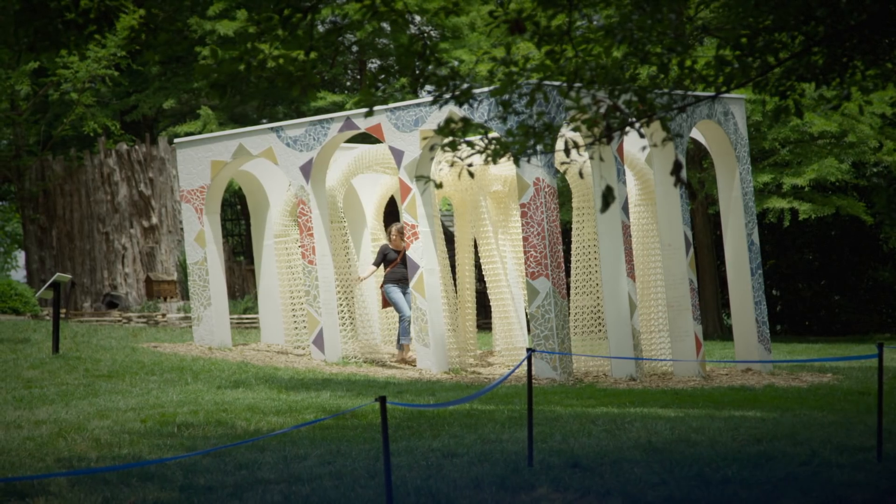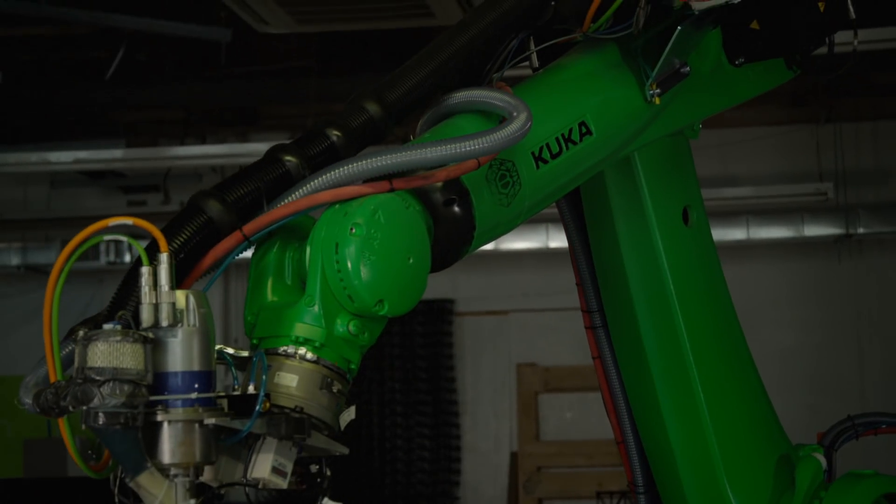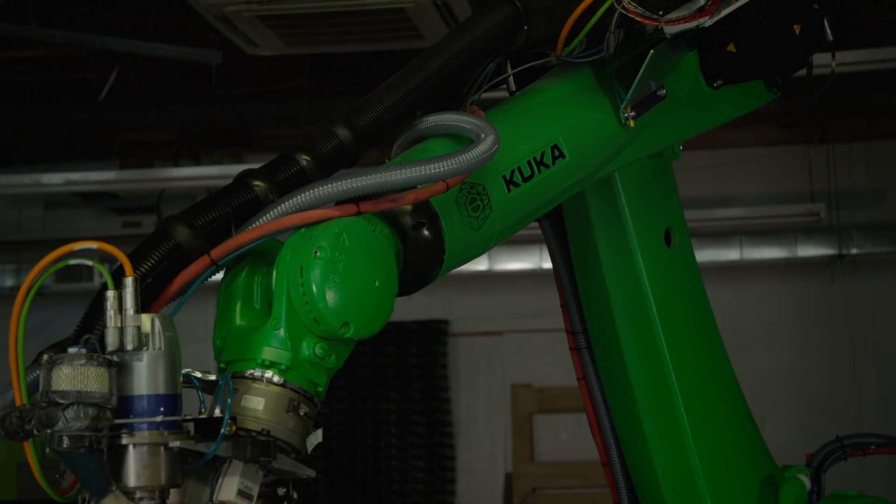We wanted to have a design that was first of all fun. We wanted it to be engaging. We wanted a design where the kids could feel like they were a part of it — they could learn. But not only for the kids, we wanted a spectacular space so the adults could learn too. And that's when Branch Technology came along and we were infatuated by the KUKA machine and the capabilities.